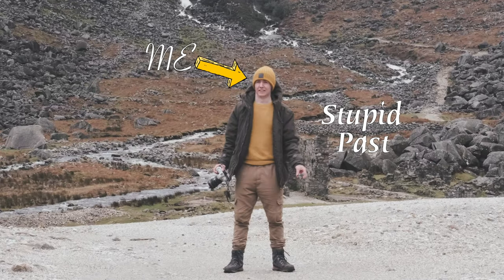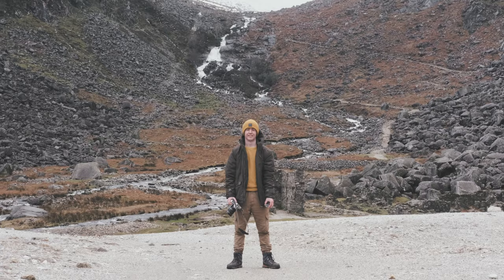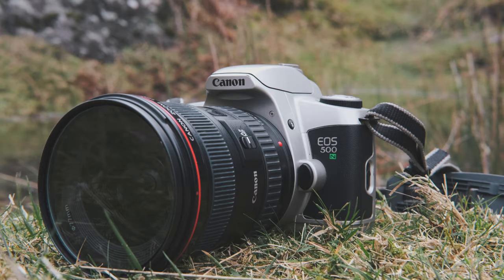Hi, this is me, Stupid Past Alex, with two rolls of Ilford 400 and the Canon EOS 500N, paired with an ultrasonic 17-40mm lens.